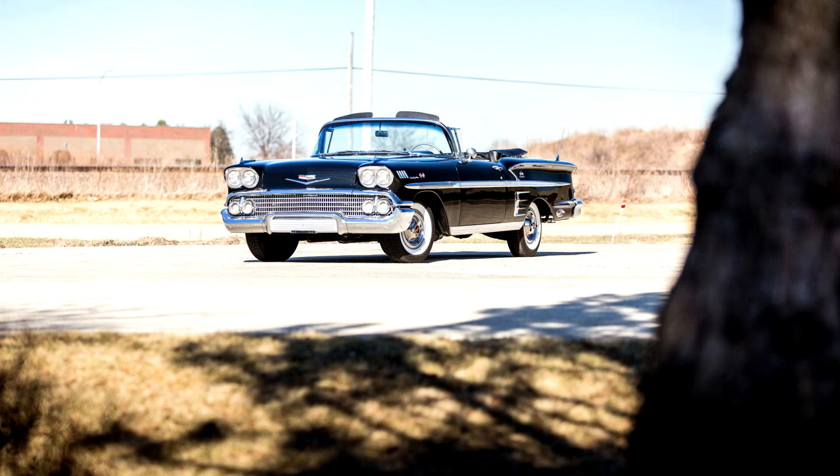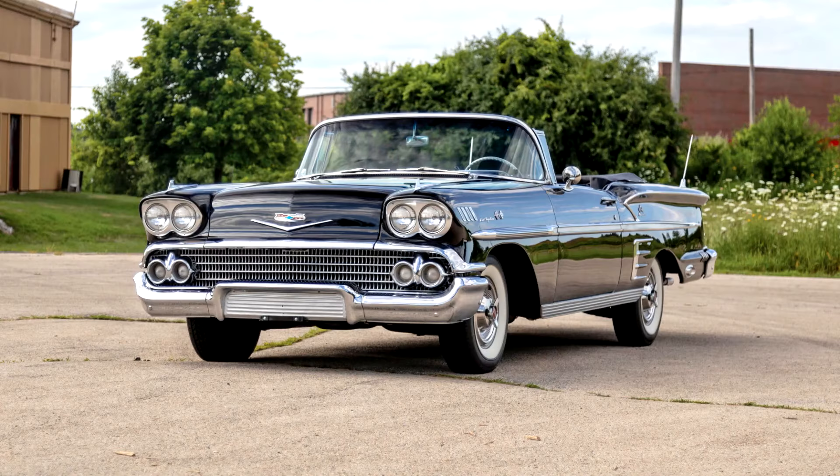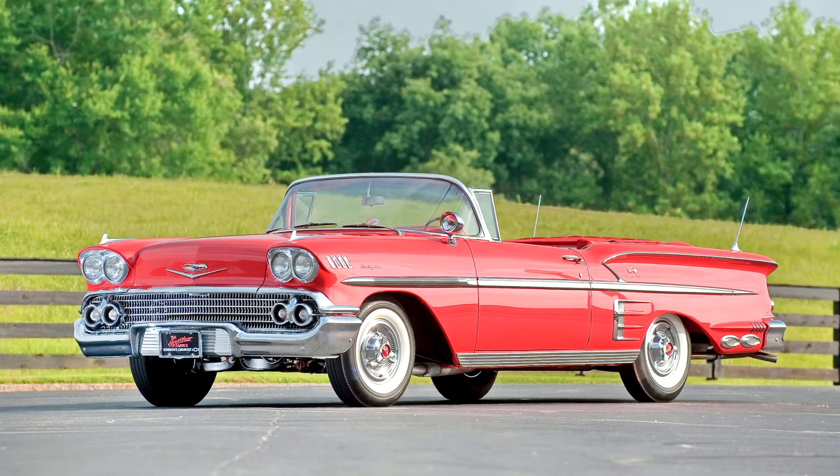Chevrolet's design for the year fared better than its other GM offerings, and lacked the overabundance of chrome found on Pontiacs, Oldsmobiles, Buicks and Cadillacs. Complementing Chevrolet's front design was a broad grille and quad headlights that helped simulate a baby Cadillac, while the tail received a fan-shaped alcove on both side panels.